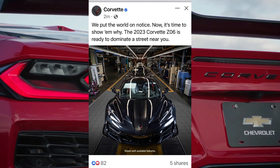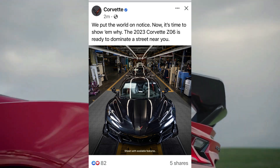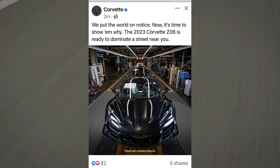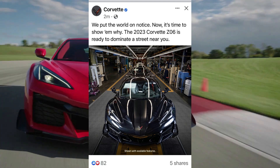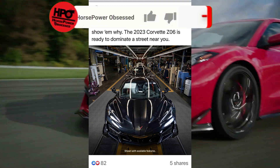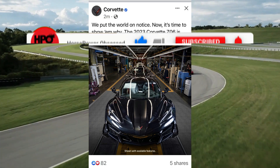This is official from GM. They posted a picture on Instagram, on Facebook, and all of the big media outlets, saying 'we put the world on notice, now it's time to show them why.' The 2023 Corvette Z06 is ready to dominate a street near you. They put out a picture of the Z06 finally coming off the build line. You can clearly see this is a 70th anniversary edition Z06 in the carbon flash painted color.